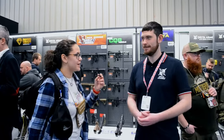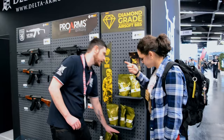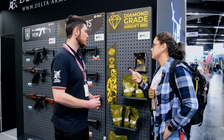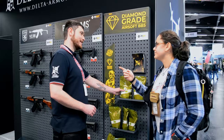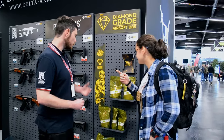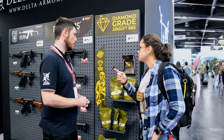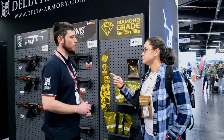We also have new Airsoft Diamond BBs — standard BBs, Bio BBs, and Bio Tracer BBs. Something I haven't seen in the market is someone doing Bio Tracers, which is really good for us. These are going to range from your standard 0.2g all the way up to 0.32g. They are slowly going through different shops at the moment so you'll be able to get hold of them pretty soon.